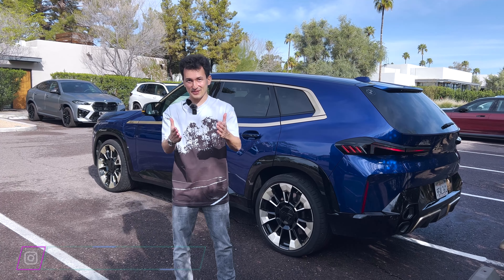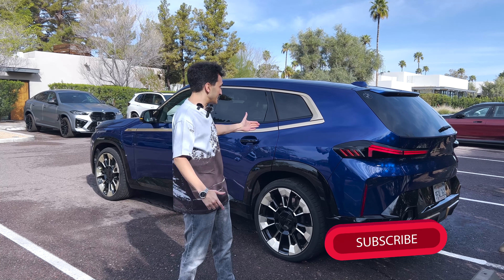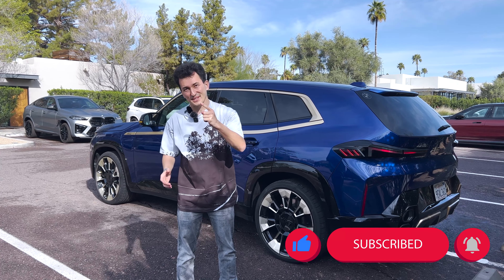Guys, hello to you from Arizona! Today is an incredible day because we will drive the all-new BMW XM with 650 horsepower.